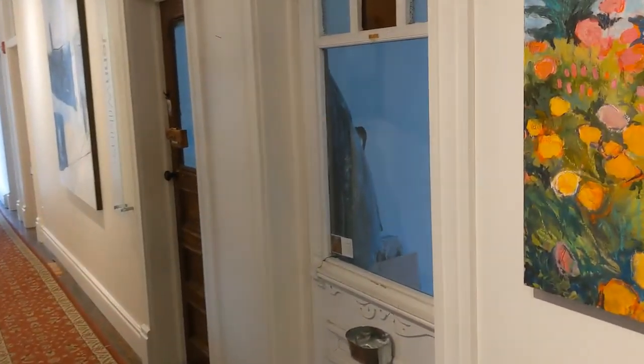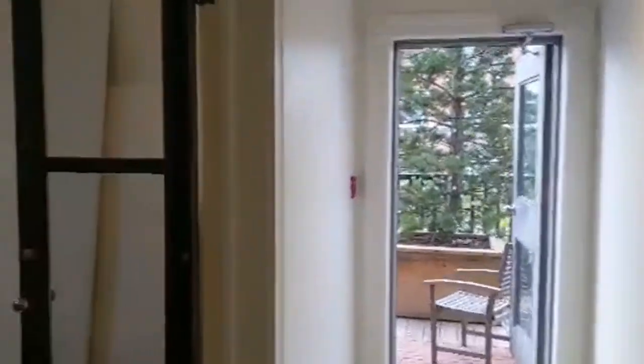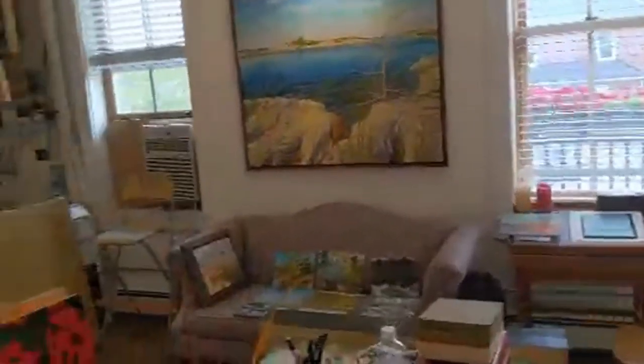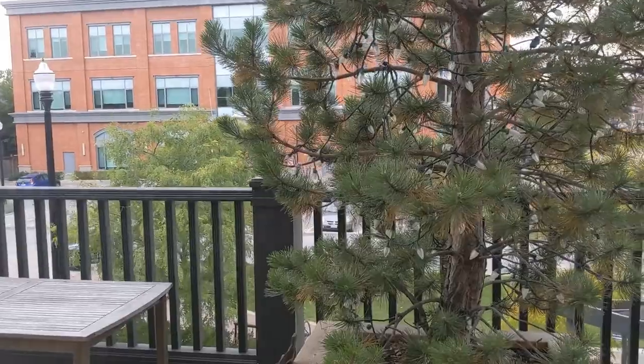Many of the artists sell their work directly from their studios. The Tremont also features a roof garden as well as residences on the third floor.